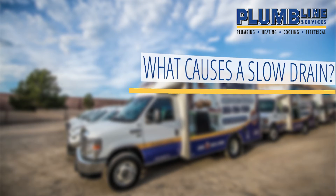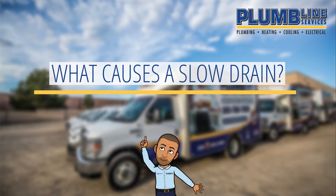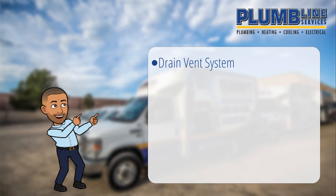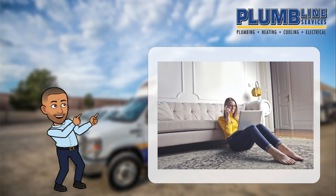Slow drains can be a simple fix, or they can be a sign of a more serious problem. If you have multiple slow drains, it may suggest a deeper problem in your home's drain vent system, your main sewer line, or your septic system. It's unlikely something that you can fix yourself, and you definitely don't want to delay. Call a drain specialist promptly to diagnose the problem.